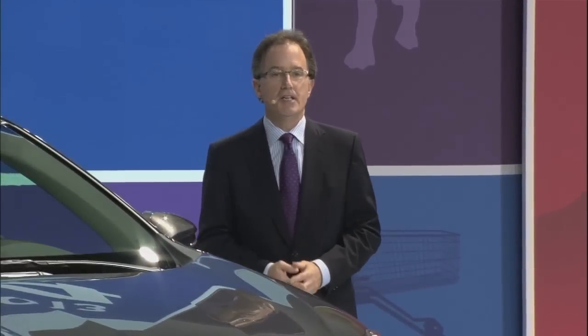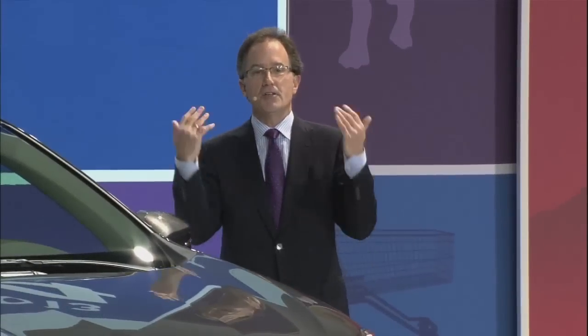The RAV4 started it all 16 years ago, and the fourth generation RAV4 will continue to set new standards in this segment. Thanks again for joining us this morning. I invite you all to take a good look at the all-new RAV4 and enjoy the rest of the show here in LA.